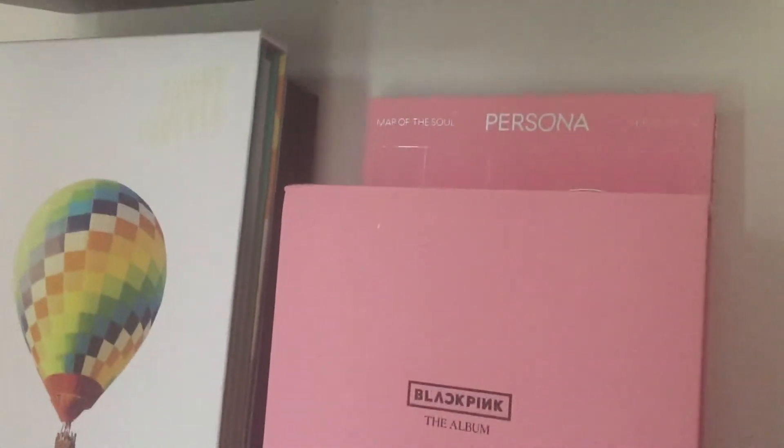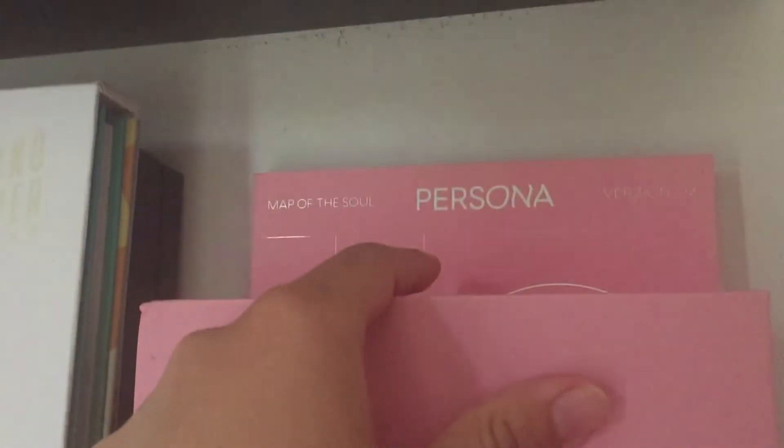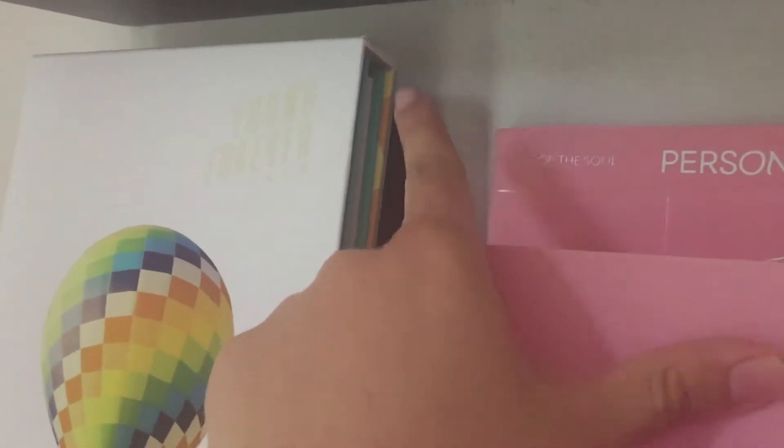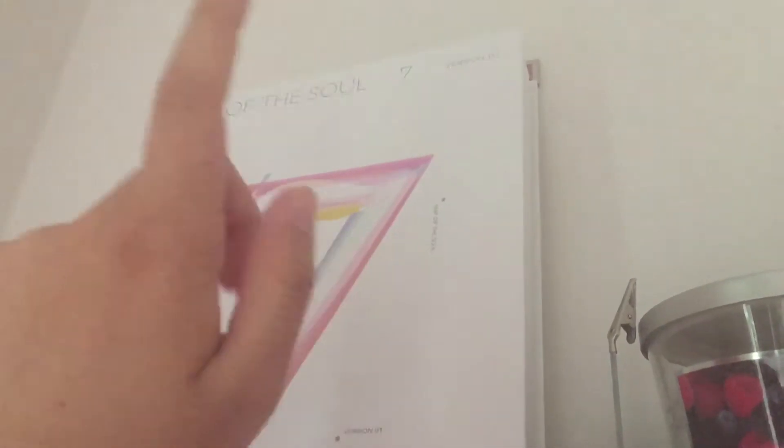I just realized that all of my albums except for one were all gifts. This one was from Christmas, that one was for my birthday, that one was from Christmas from my friends since we did Secret Santa, and then another one the following year also Secret Santa. And I bought version four myself.